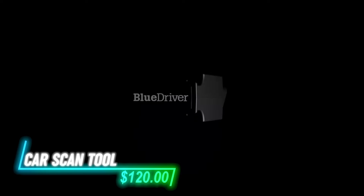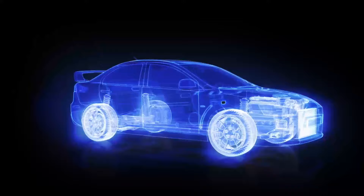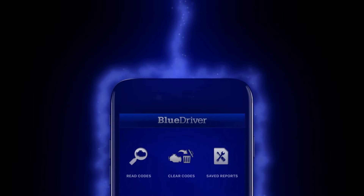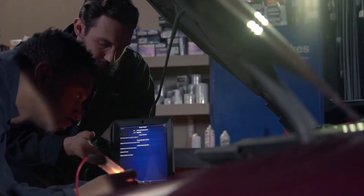This is a car scan tool that makes it easy to understand your vehicle's health like a pro. It reads and clears various trouble codes, including those for the ABS and airbag systems. You can connect it wirelessly via Bluetooth to your phone or tablet, eliminating messy cables. The user-friendly app not only provides access to diagnostic reports, but also links you to helpful repair videos.